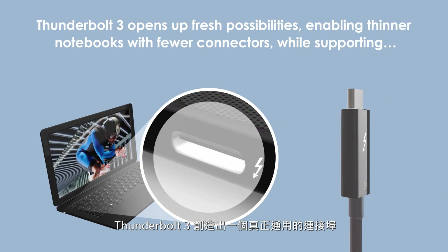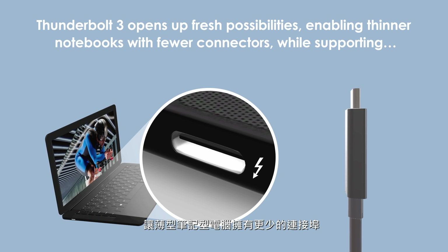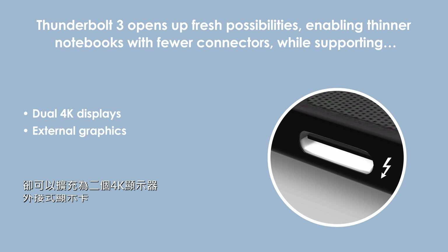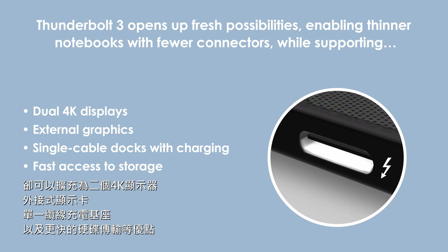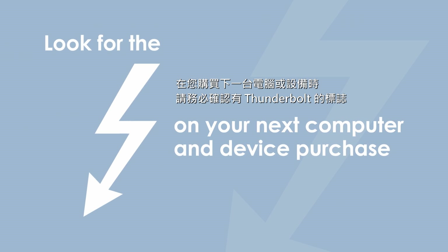Thunderbolt 3 opens up fresh possibilities, enabling thinner notebooks with fewer connectors, while supporting dual 4K displays, external graphics, single cable docks with charging, and fast access to storage. Look for Thunderbolt 3 on your next computer and device purchase.